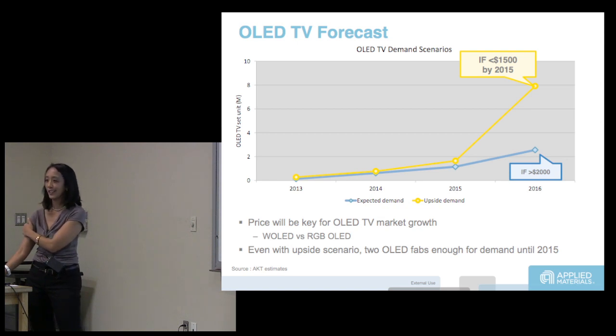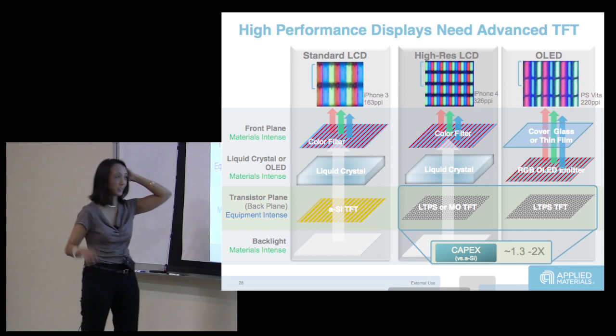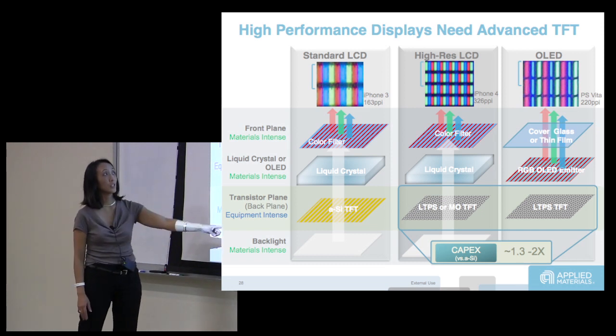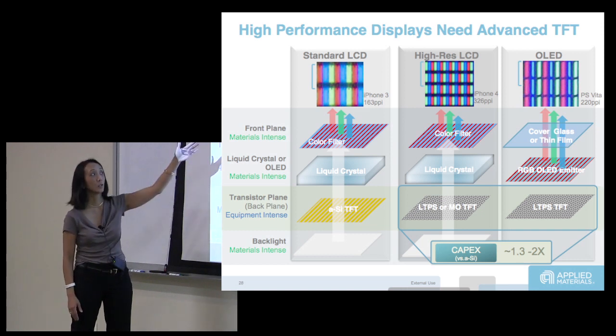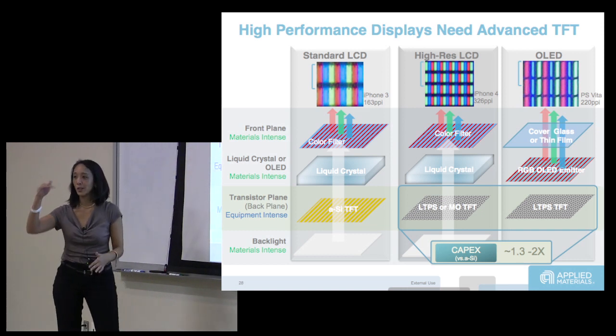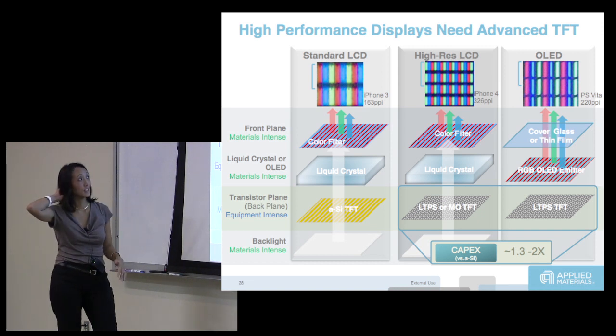The technology challenges today are the deposition and the materials usage — most importantly, the materials usage. Let's talk about that. In a standard silicon backplane LCD, you have liquid crystal and a color filter, plus other layers like ITO and polarizers. That's how you make LCD.